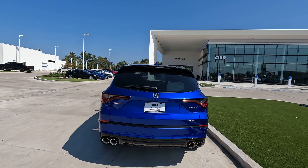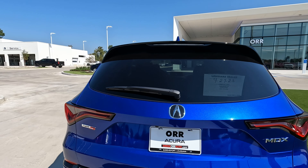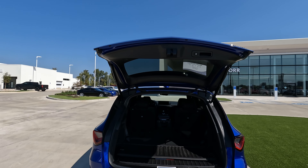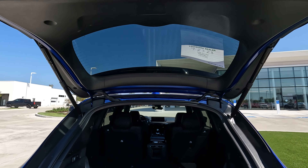Hi everybody, it's Tom from Vehicle Visionary with a quick, accurate tutorial. This is for the MDX. With the power liftgate right here, let's say you want to change the height on this liftgate. Don't go looking in the infotainment screen — there's nothing within the interior itself.